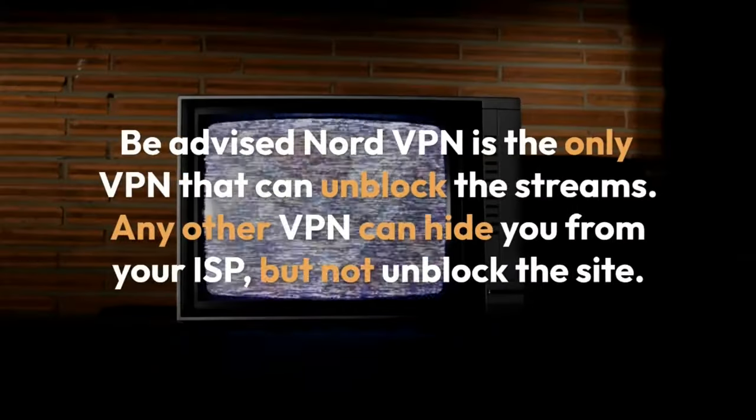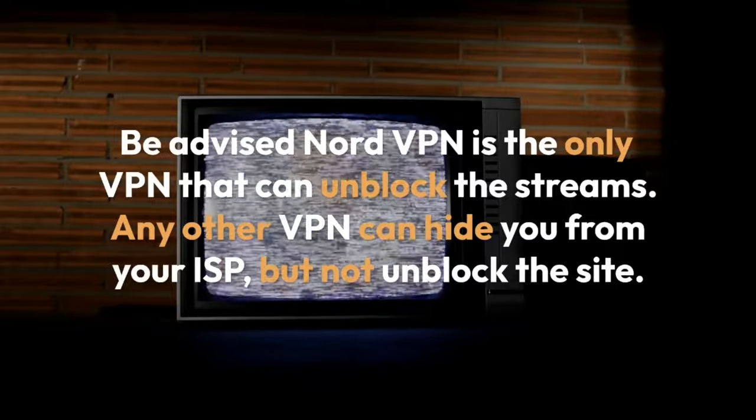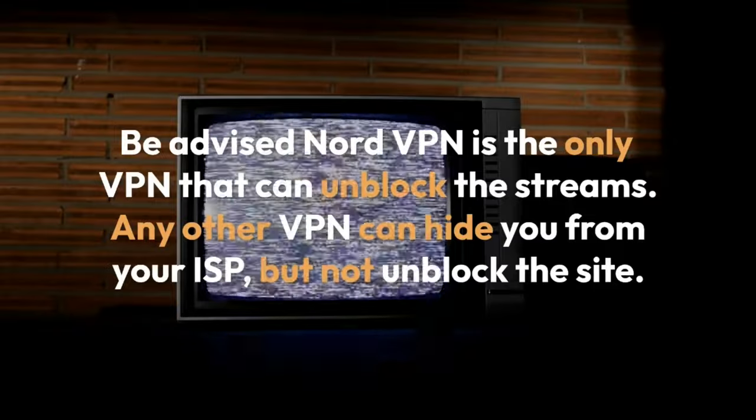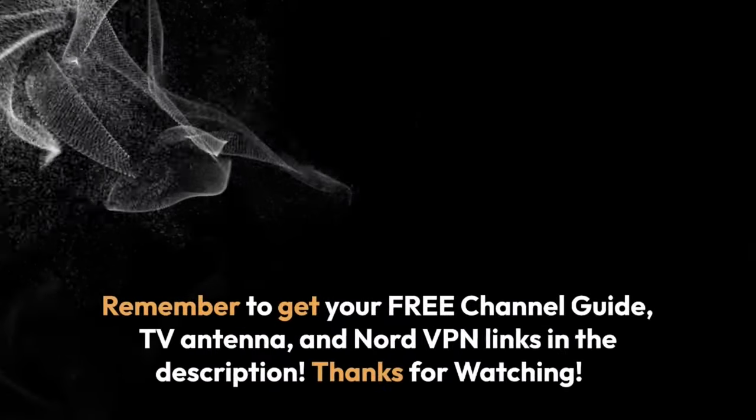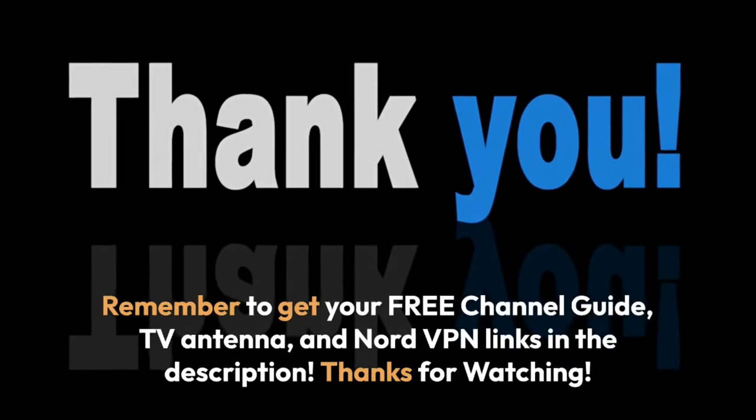Be advised, NordVPN is the only VPN that can unblock the streams. Any other VPN can hide you from your ISP, but not unblock the site. Remember to get your free channel guide, TV antenna, and NordVPN links in the description. Thanks for watching.